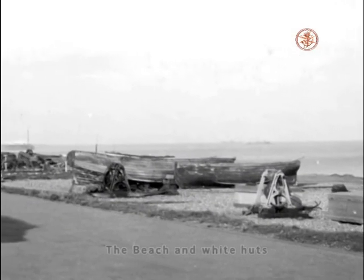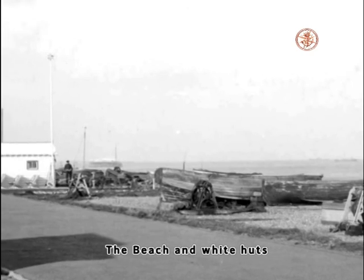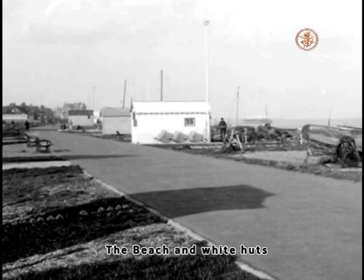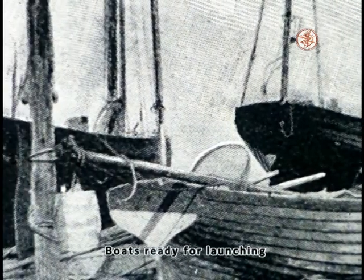The boatmen also built large white storehouses. Generally, these were much alike the gypsy caravan on the inside, with two compartments. This is where the boatmen stored their gear — nets, deck chairs for letting out, and oars etc. These huts were also a place where an afternoon was spent on a quiet day, quenching their thirst and talking to their mates about rescues.